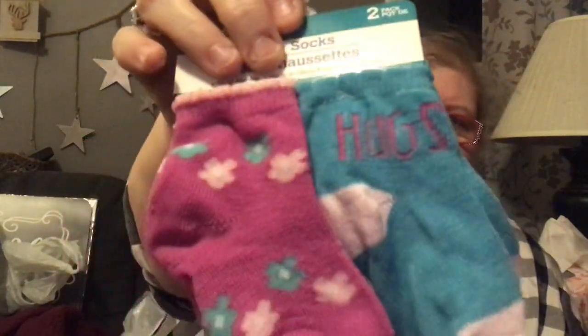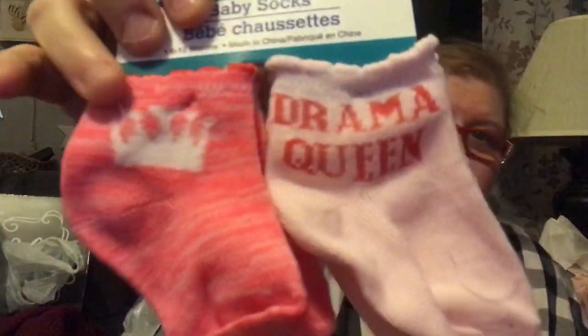Never complain about getting old — so many are denied the privilege. Just have to keep telling myself that as my body changes. I never saw these cute socks in any of my stores so I had to pick them up for baby Luna. These say 'Hugs' in blue with purple writing, these ones are pink with little tiny flowers, and these say 'Drama Queen' with a little crown — I had to, because she has such an attitude and I love it.